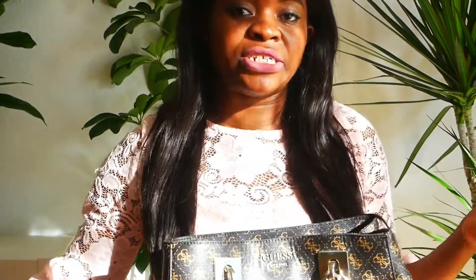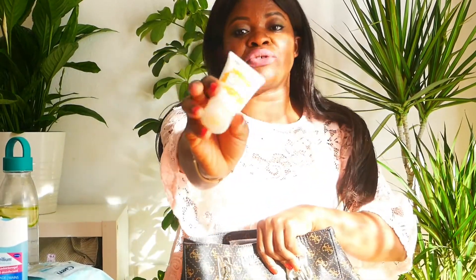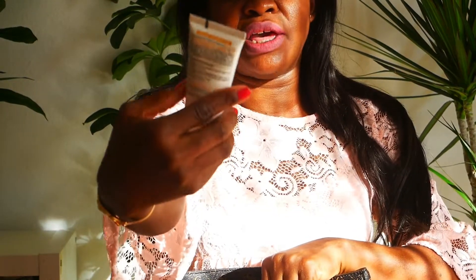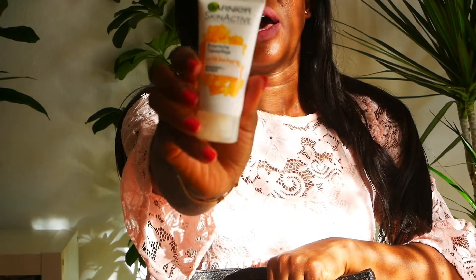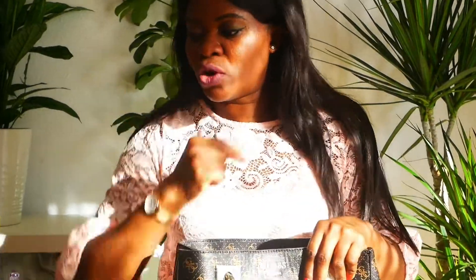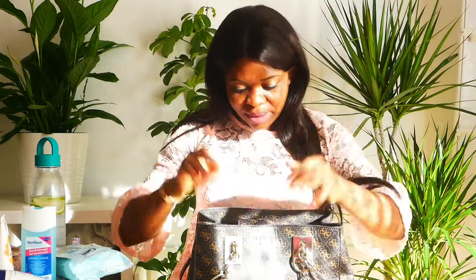In my bag I also have my facial cream. This is Garnier Skin Active. I use it for my face when I finish washing it — if I'm feeling sleepy or if my makeup has gone bad, I wash my face, clean it with a cloth, rub on this cream, and my face looks fresh like a baby.